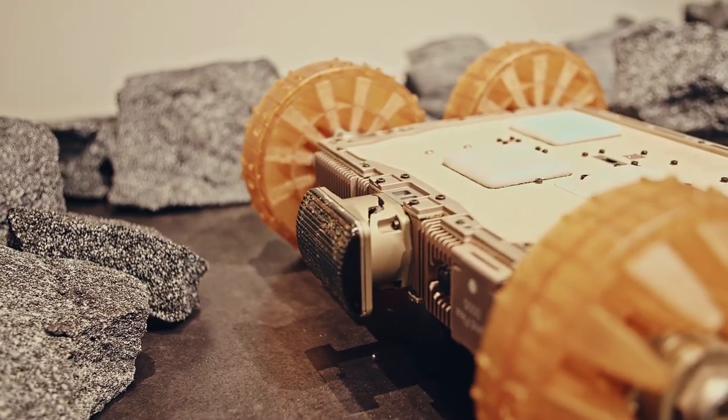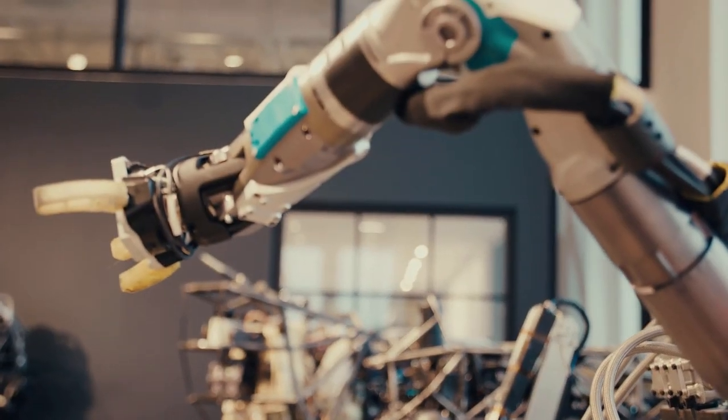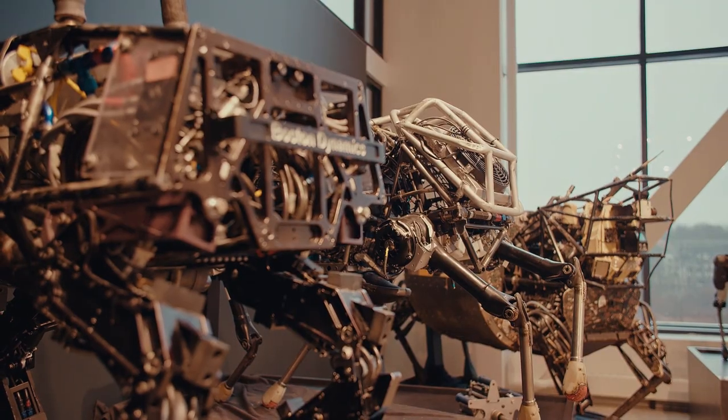I enjoy solving really hard problems, and at Boston Dynamics the systems are very complex and highly integrated and I get to go really deep into the weeds and solve those technical problems. The opportunities here are incredible.